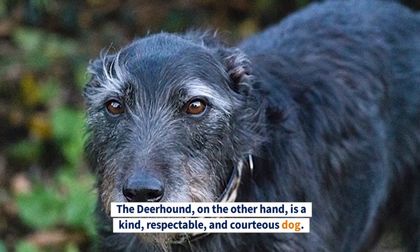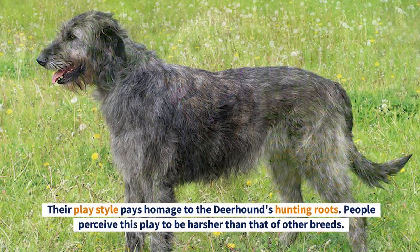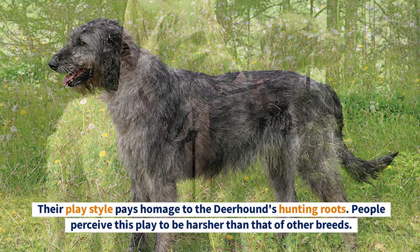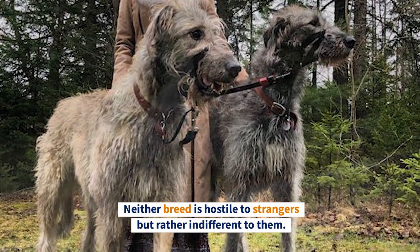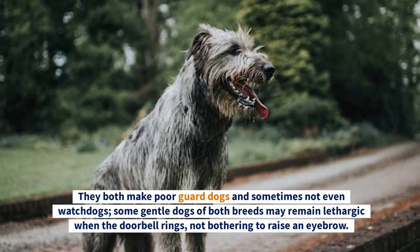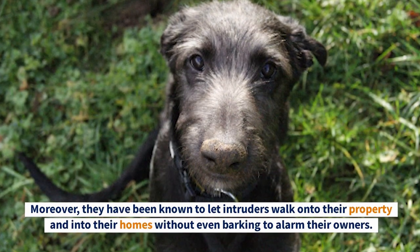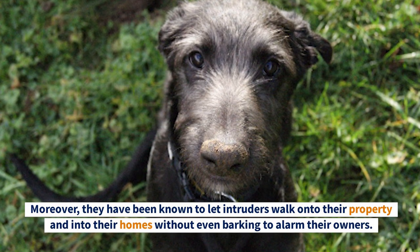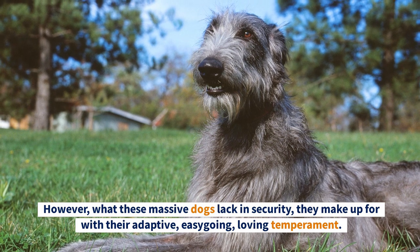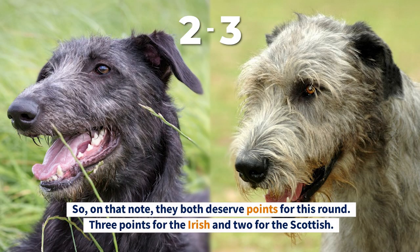The Deerhound is a kind, respectable, and courteous dog. Like the Irish Wolfhound, they may be gentle and loving, but they're also quick-witted and nimble, with a play style that pays homage to the Deerhound's hunting roots. Neither breed is hostile to strangers but rather indifferent to them. They both make poor guard dogs and sometimes not even watchdogs — some gentle dogs of both breeds may remain lethargic when the doorbell rings, even letting intruders walk onto their property without barking. They both deserve points for this round.